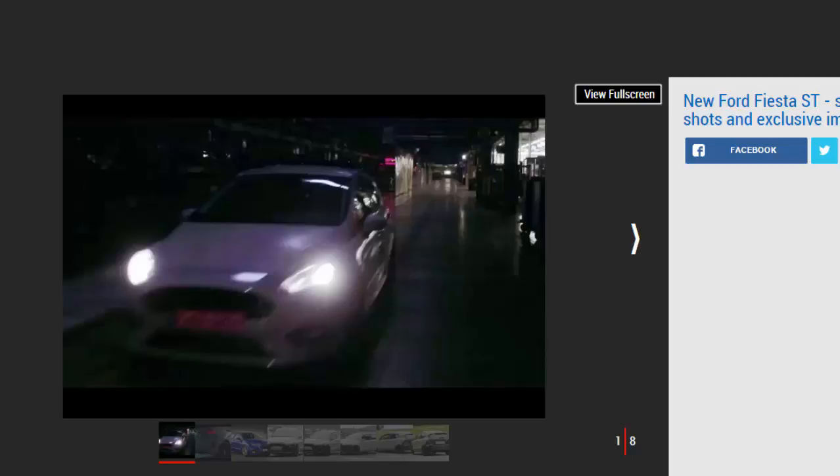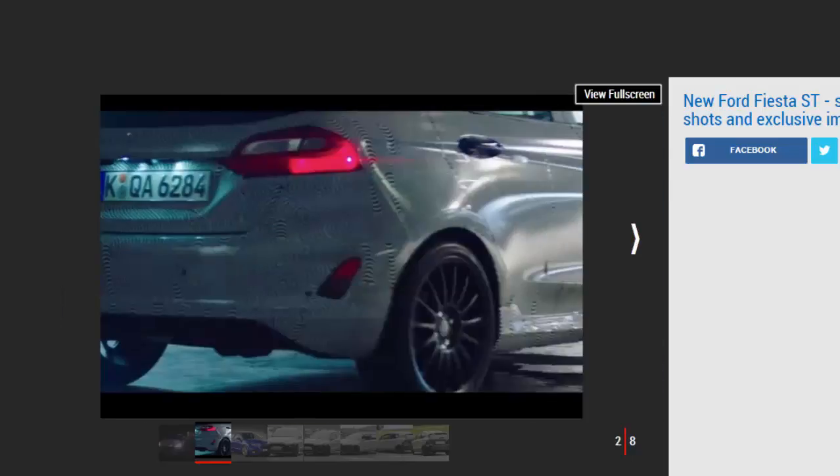The all-new Ford Fiesta ST will be revealed in full later this week, ahead of its public debut at the Geneva Motor Show in March. To whet our appetite, we've now been given our first taste of the new car via a fast-paced teaser video revealed on social media. The short 18-second film shows very little of the car apart from a familiar rear spoiler, new alloy wheels and a subtle body kit.